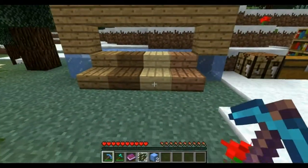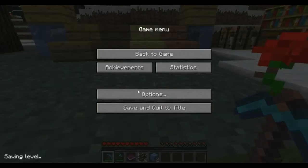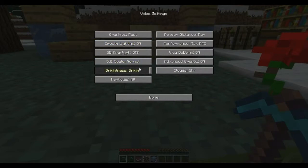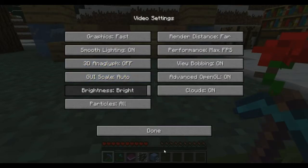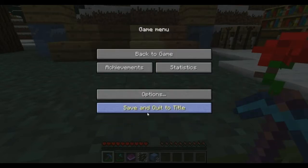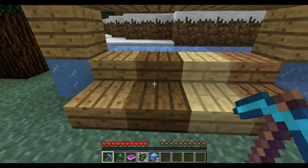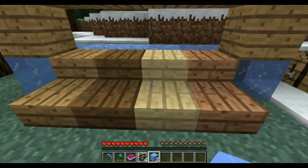They did fix the GUI bug with the GUI scale — now you can change it and it doesn't break the game. Because in the last update, that was still breaking the game if you changed it. So that's a good change.